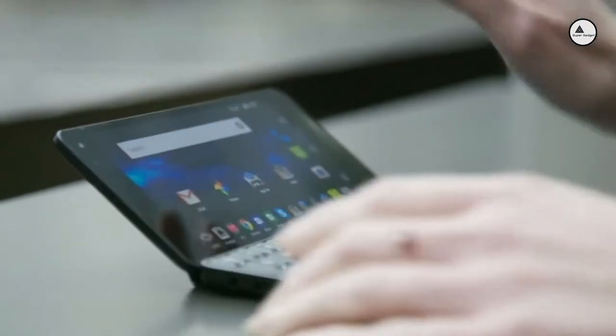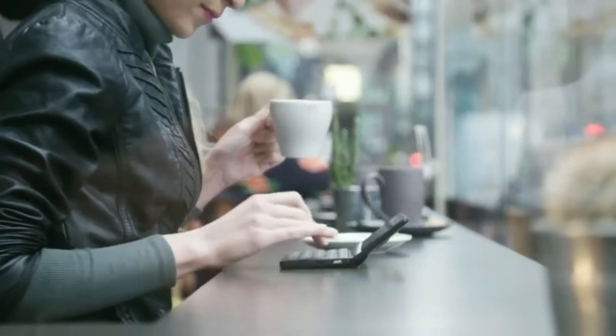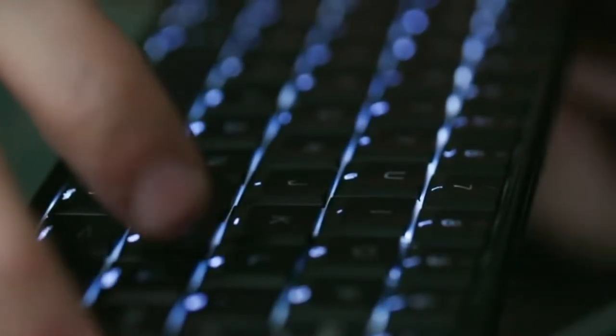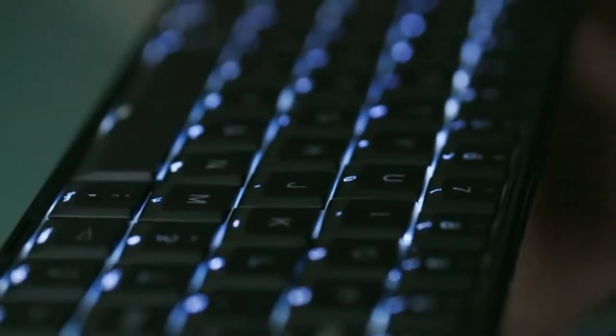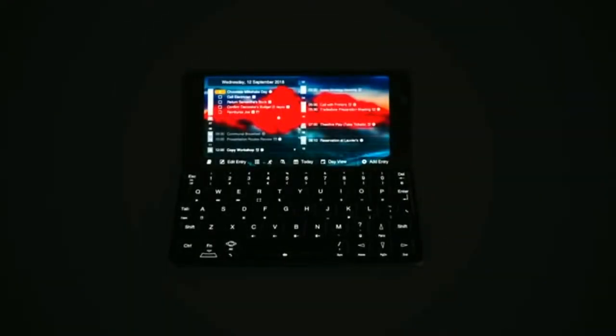When open, the innovative clamshell also acts as a support for the device allowing you to type comfortably. Cosmo's newly designed backlit keyboard allows you to comfortably work at night or in dark spaces such as on long plane journeys without the need of external lighting.